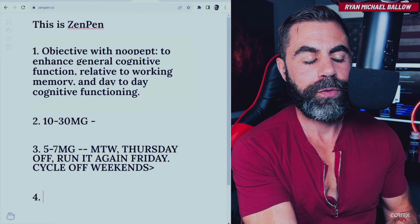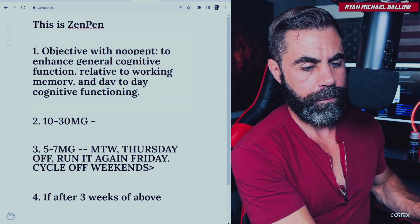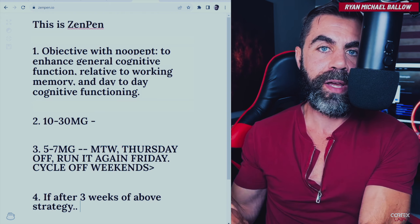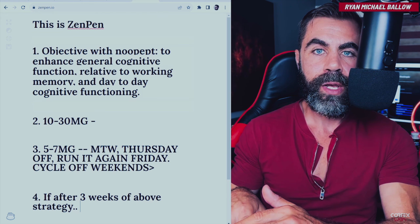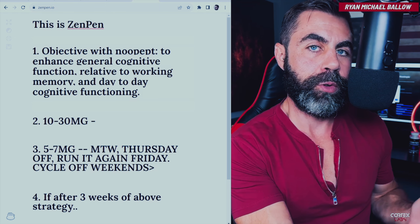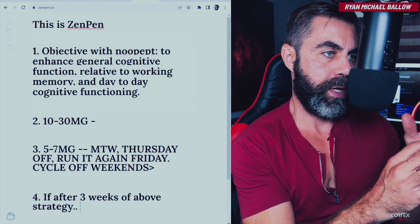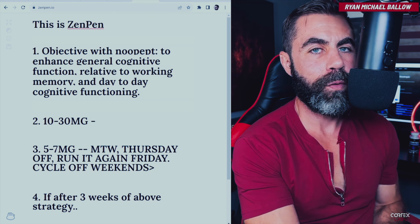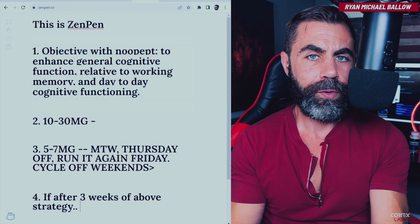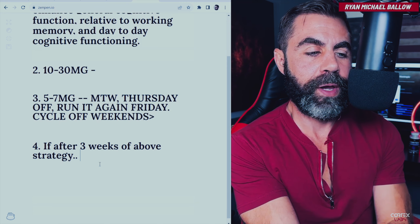If after three weeks of the above strategy you notice nothing from Noopept, first look at your baseline. If you have an energy deficit or fatigue syndrome, you've got to address that — you can't paint over dirt with nootropics. If you drink too much, the efficacy of nootropics the next day when you're hungover is going to be nil. Assuming everything else is good — testosterone is great, blood markers look good — this would be the time to up the dose.